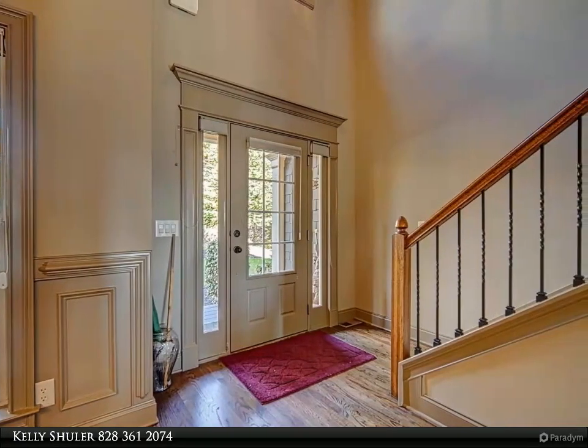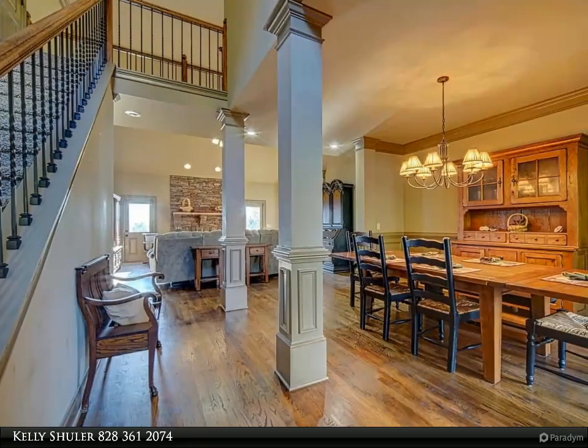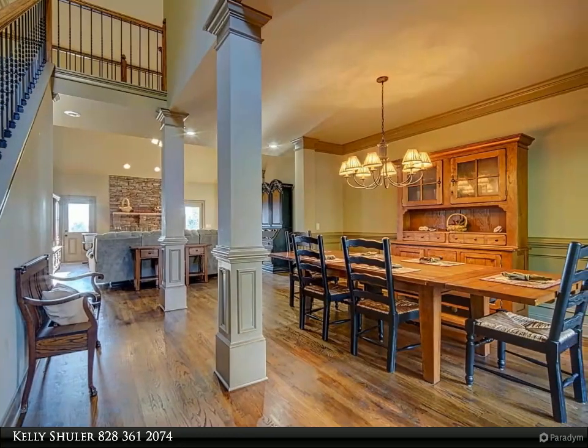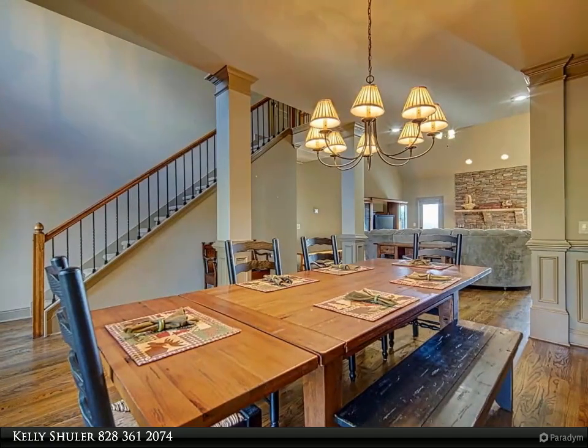The great room features a wood-burning stacked stone fireplace. The chef's kitchen has beautiful custom cabinets and picture windows to soak in all the ever-changing views of the mountains. The spacious master suite includes a tile shower and jetted tub, and the finished terrace level features